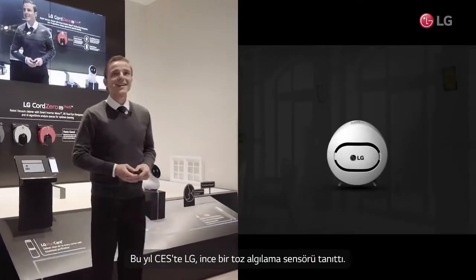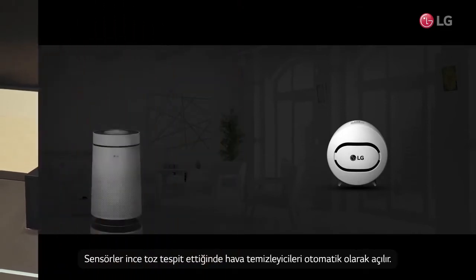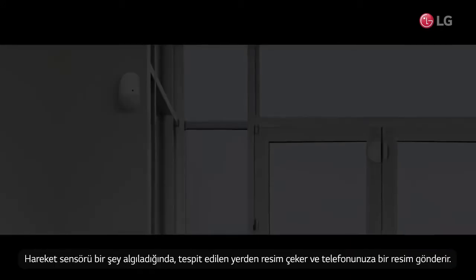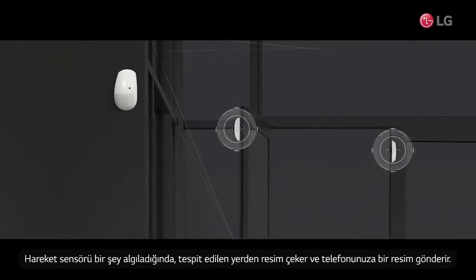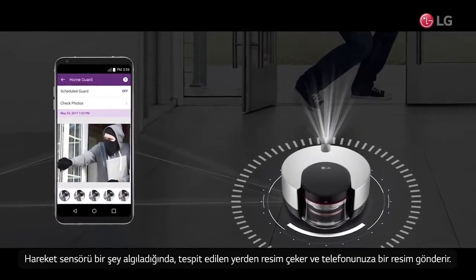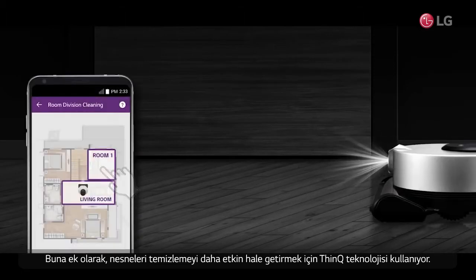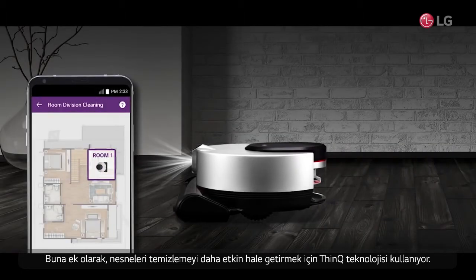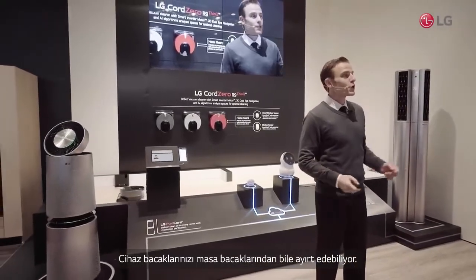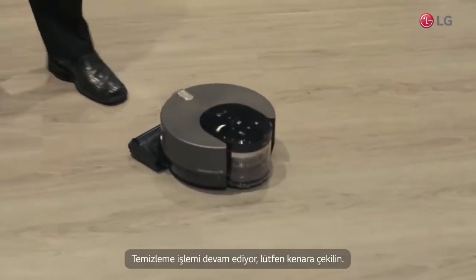At this year's CES, LG launched a fine dust detection sensor. When the sensors detect fine dust, air purifiers turn on automatically. When the motion sensor or door sensor detects something in an empty home, it takes a picture at the detected location and sends it right to your phone. In addition, it uses DeepThinQ technology to recognize objects in its way to make cleaning more efficient. It can even distinguish your legs versus table legs to set cleaning paths.